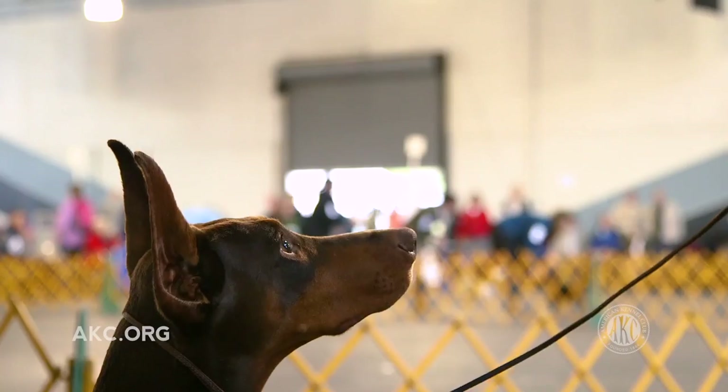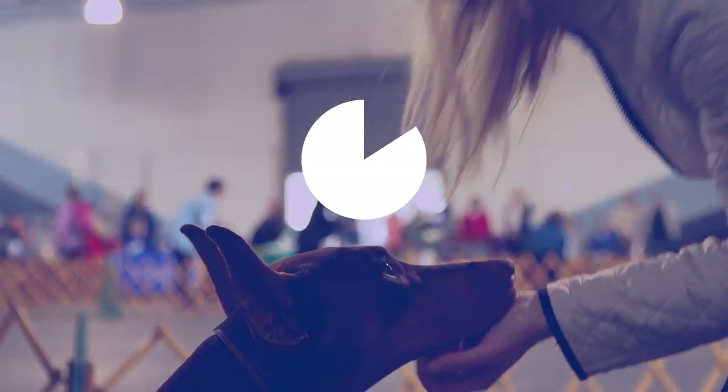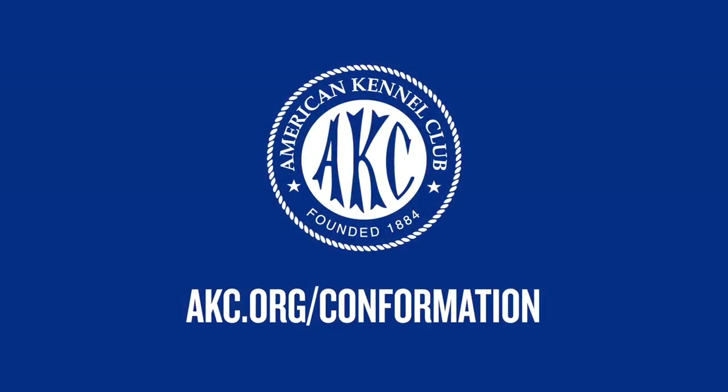For more information about how to get started showing and what to expect at your first event, visit akc.org/conformation.